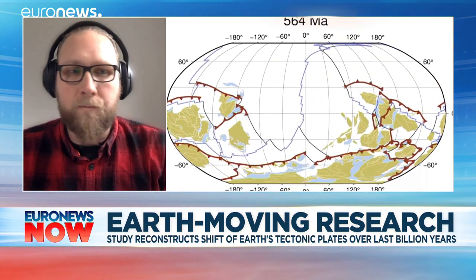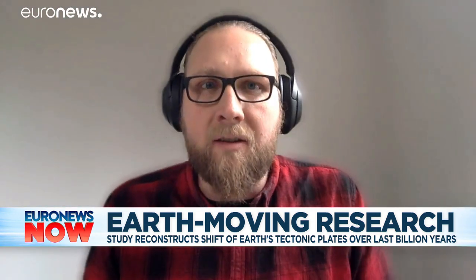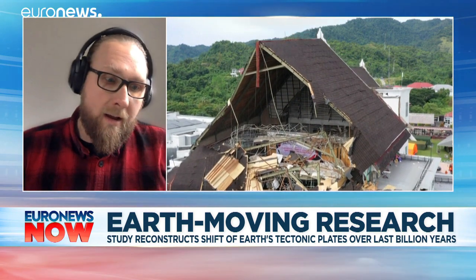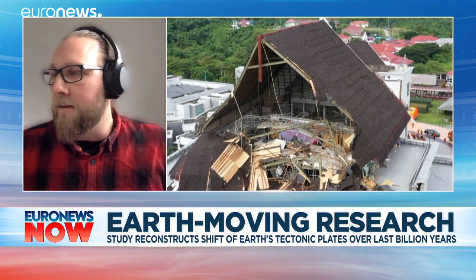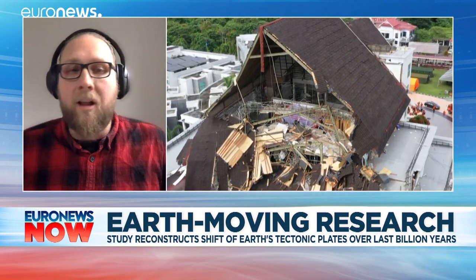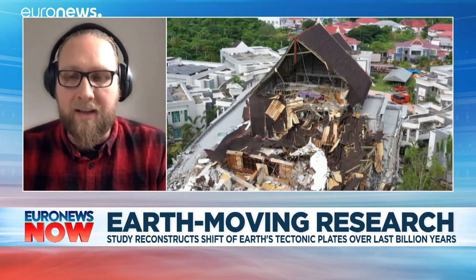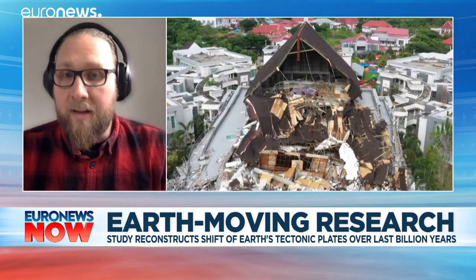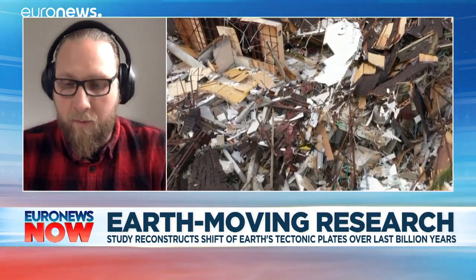So why is this important, Mike? It's important because this is very fundamental research. It underpins our understanding of how the Earth works, and built on that understanding, of course, is how we view biological evolution, for example, and also climatic evolution. So these are all things that are tied to the tectonics on Earth. Understanding this base level process is hugely important for modern science.